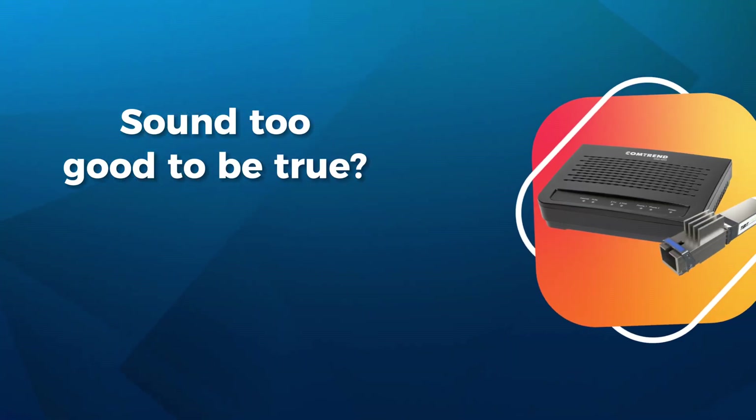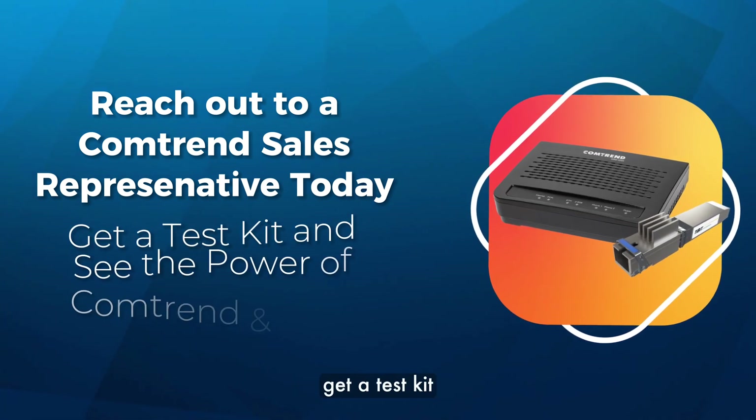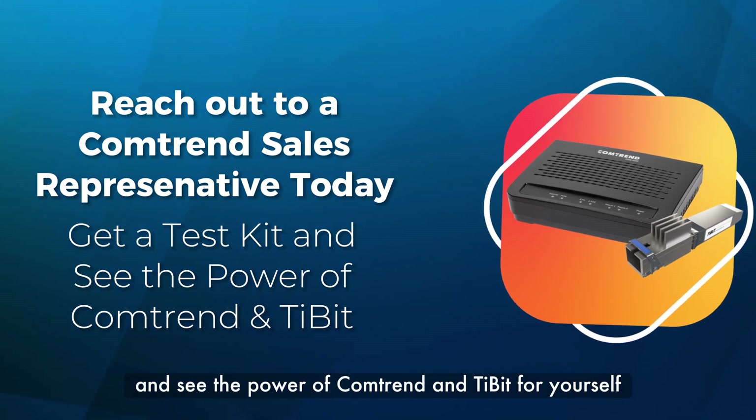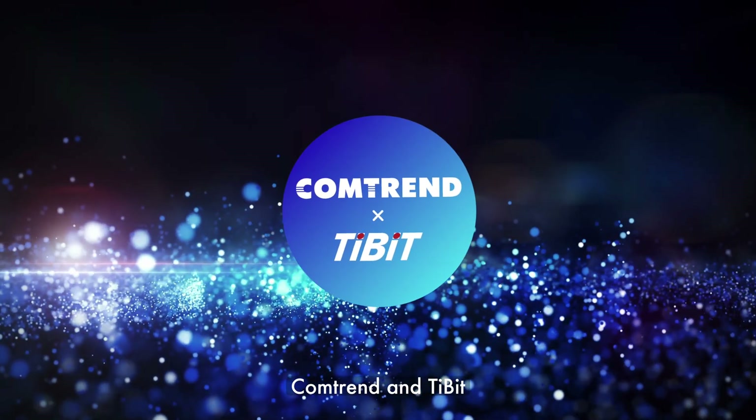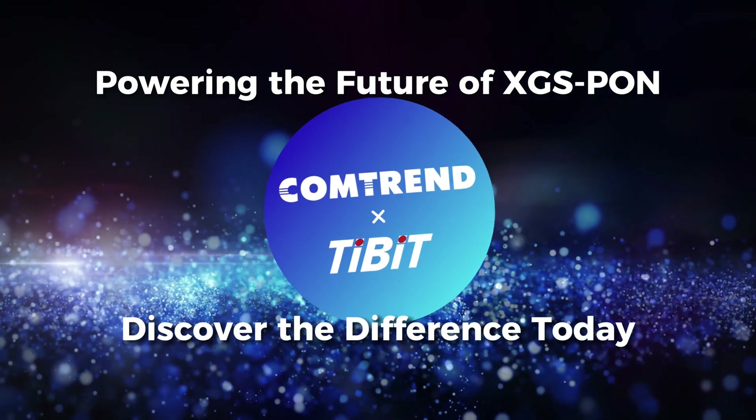Sound too good to be true? Reach out to a Comtrend sales representative today. Get a test kit and see the power of Comtrend and Tibbett for yourself. Comtrend and Tibbett — powering the future of XGS-PON. Discover the difference today.